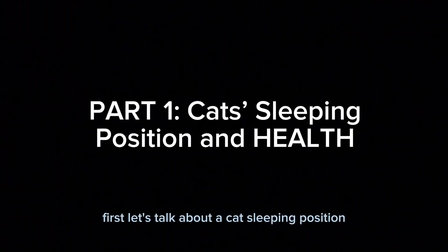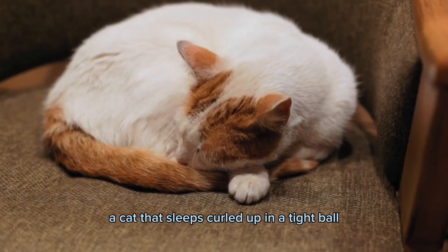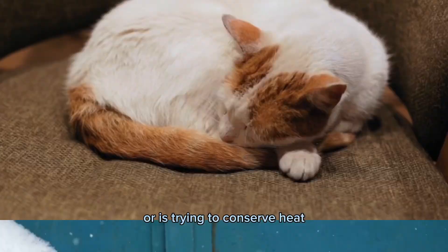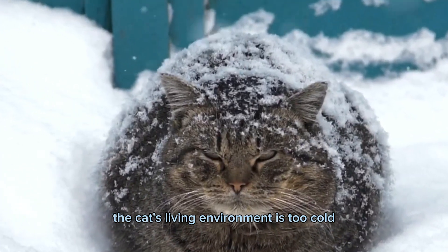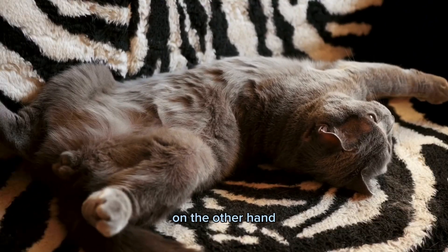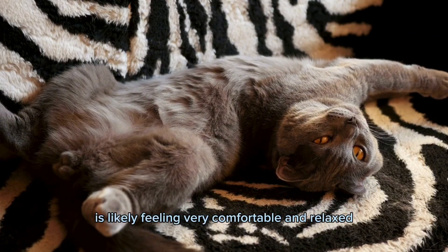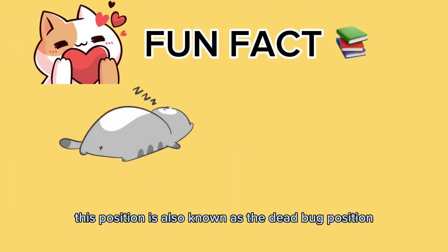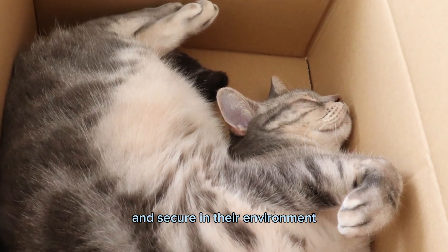Let's talk about a cat's sleeping position and what it can reveal about their health. A cat that sleeps curled up in a tight ball is likely feeling cold or is trying to conserve heat. This can be a sign that the cat's living environment is too cold, or that they are suffering from a health condition such as arthritis. On the other hand, a cat that sleeps stretched out on their back with their limbs splayed out is likely feeling very comfortable and relaxed. This position is also known as the dead bug position, and is a sign that the cat is feeling safe and secure in their environment.